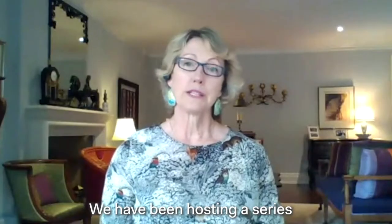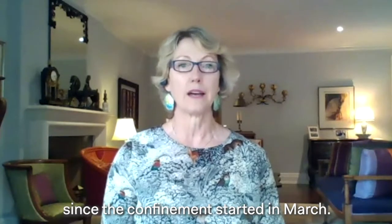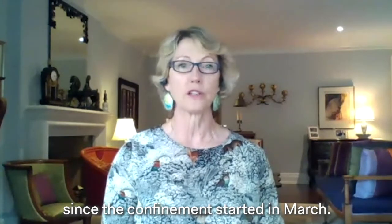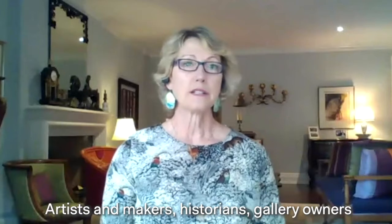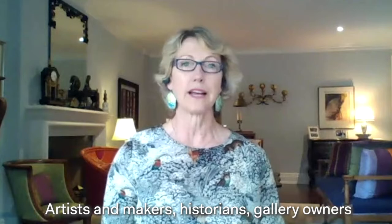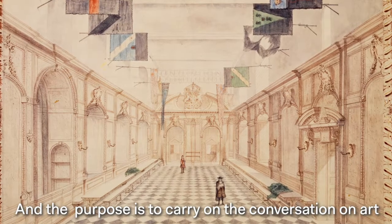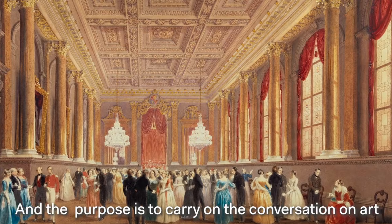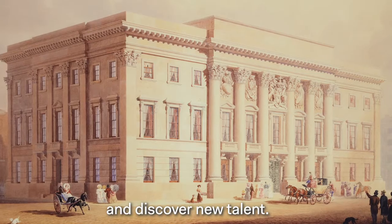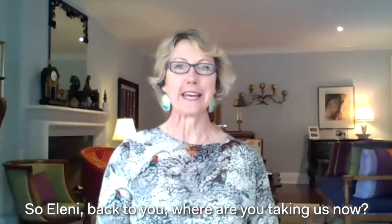We have been hosting a series of weekly talks every Wednesday since the confinement started in March. Artists and makers, historians, and gallery owners have been our guests, and the purpose is to carry on the conversation on art and discover new talent. So Eleni, back to you — where are you taking us now?